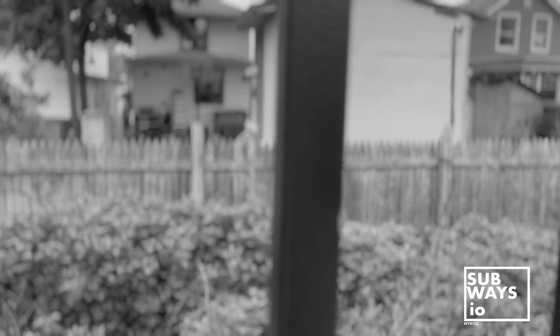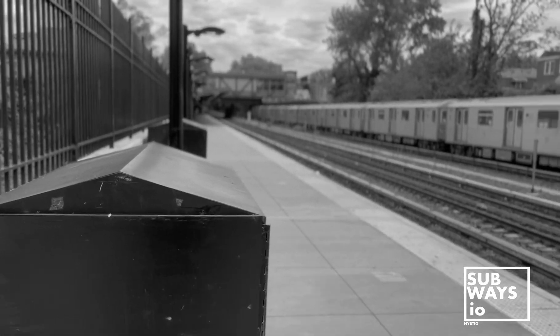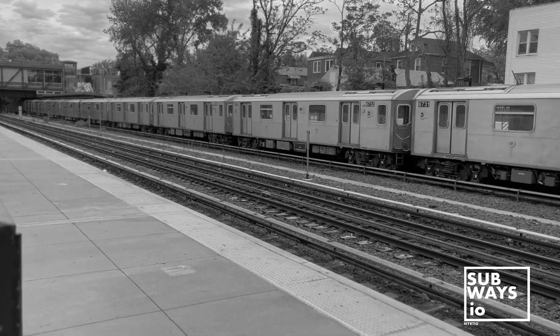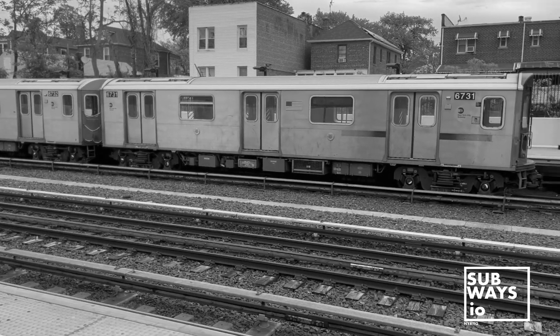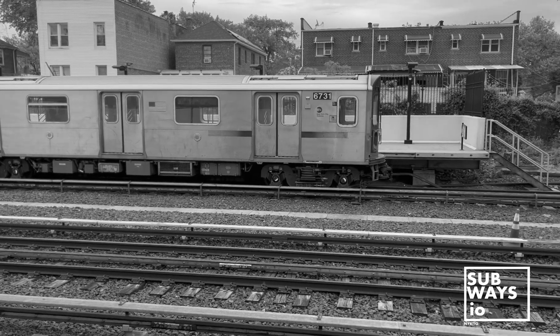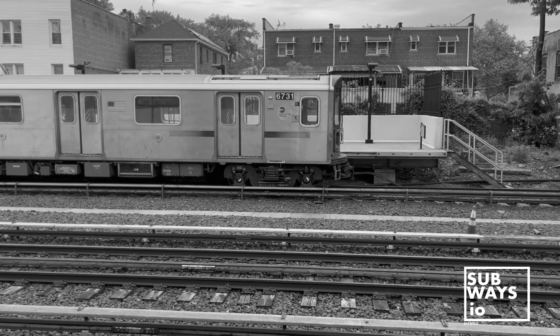Stray currents pose risks, potentially causing electricity to seek alternative paths through the ground, which can damage structures and utilities, leading to issues like electrolysis and erosion. The inclusion of the fourth rail helps mitigate these risks by offering a more controlled path for current return flow.